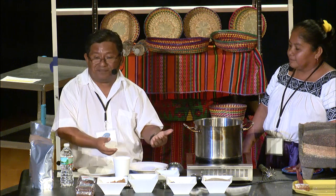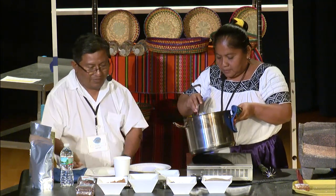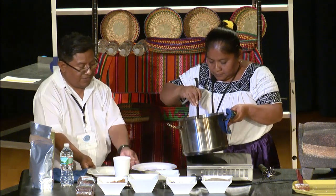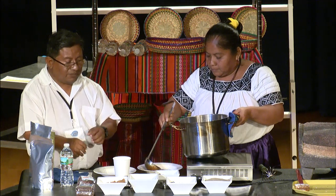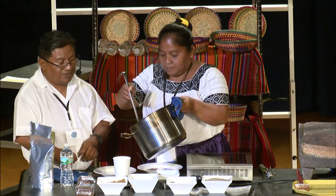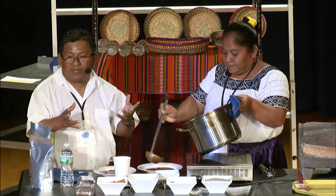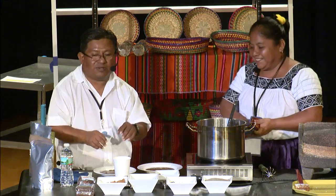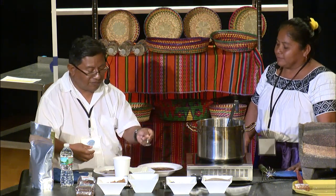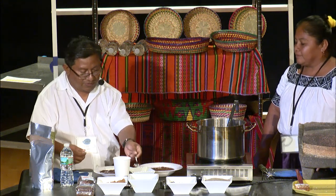So our pinoli is cooked. We're adding a little bit to it, and there goes your pinoli. Thank you all very much for giving me the opportunity. We have time here for questions if anyone has any.